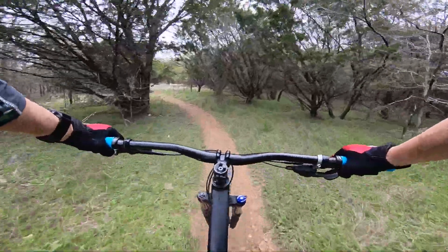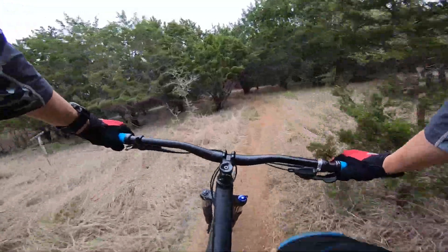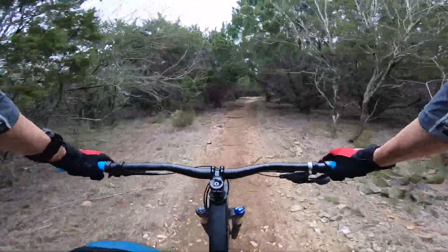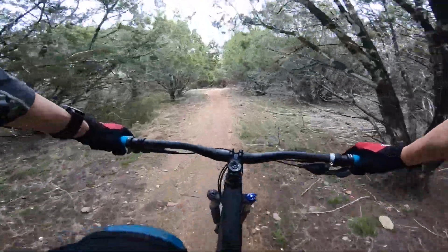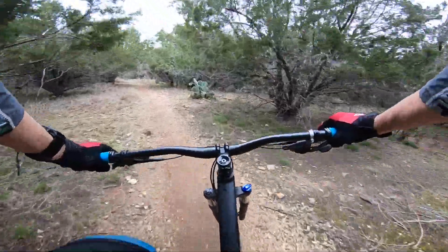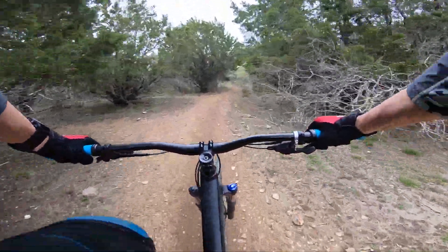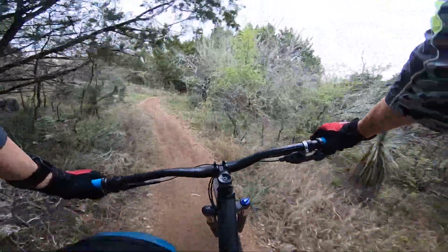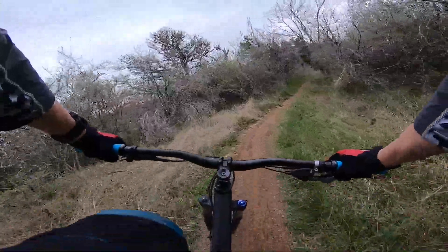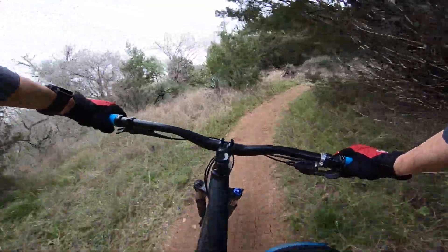This is our February update for the 2019 Stumpjumper ST. I'll give you a brief update on the bike and my progress towards our mileage goal for the year, which is 1800 miles. At the end of February I'm at a little over 250 miles, so I'm behind pace. Weather's been a little stinky, work's been a little busy, so I haven't got out as much as I want, but I'll fix that and go for some longer rides.